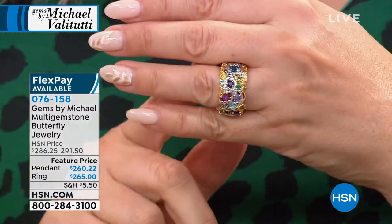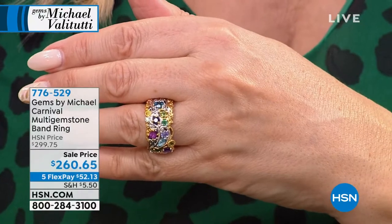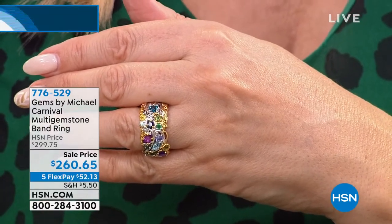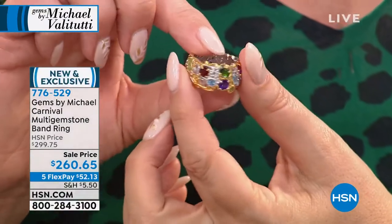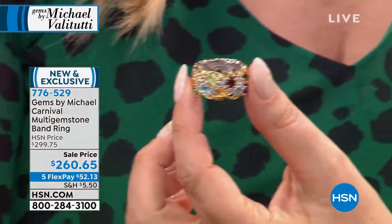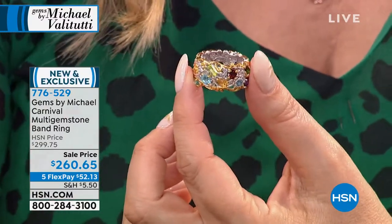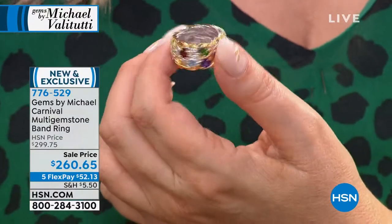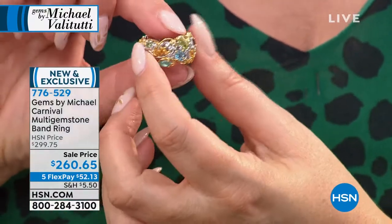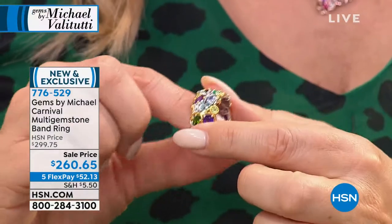This ring is really the signature piece of Michael's collection. This ring is the one that kind of started it all for him. Over the years he's done different versions, but this particular one has really changed up the gemstone. Let's talk about what's actually in the ring, because it's pretty incredible.